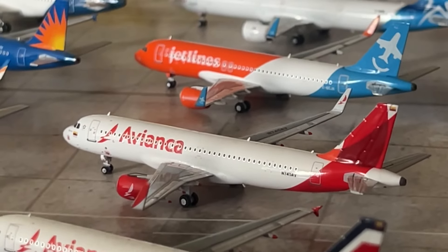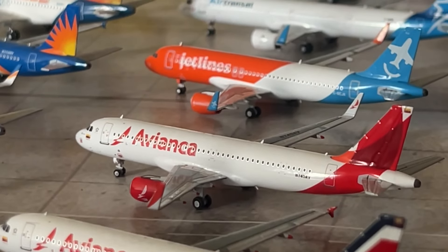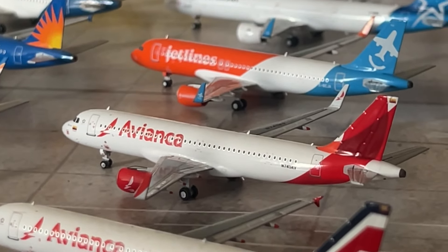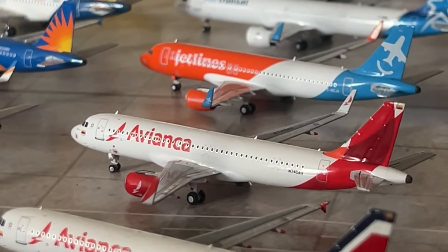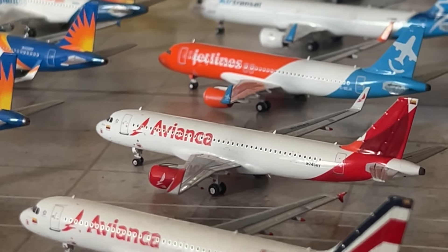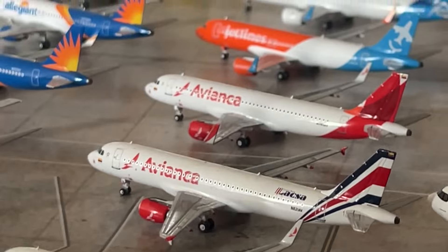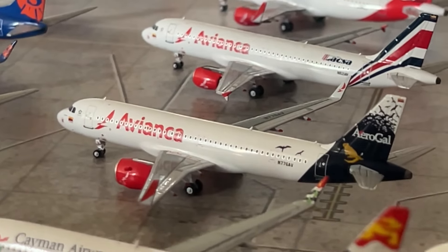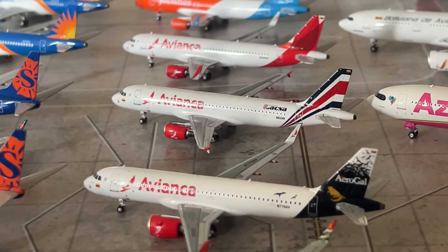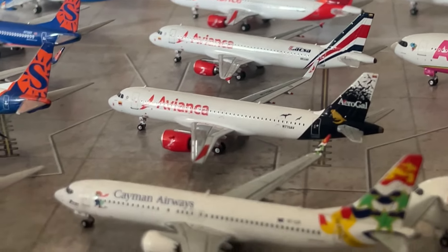Moving on to Central America. We have some new models here — the Avianca A320 with sharklets by NG Models, a November 2023 release. We have the Avianca Colombia Heritage A320 by NG Models — another fantastic model. We have the Avianca A320neo in the Original Heritage livery. That's it for my Avianca collection — now three models. I really love this airline with their great liveries, and they fly to a bunch of Florida airports which is the main reason I collect them.